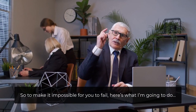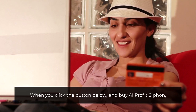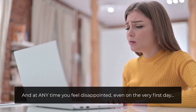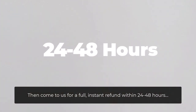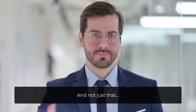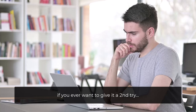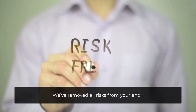To make it impossible for you to fail, here's what I'm going to do. When you click the button below and buy AI Profit Siphon, I'm going to let you test it risk-free. And at any time, if you feel disappointed — even on the very first day — come to us for a full instant refund within 24 to 48 hours. If you're not 100% satisfied, we don't deserve your money. And not just that, you still get to keep access to AI Profit Siphon even if we refund it, if you ever want to give it a second try. That's how confident we are in this. We've removed all risk from your end.